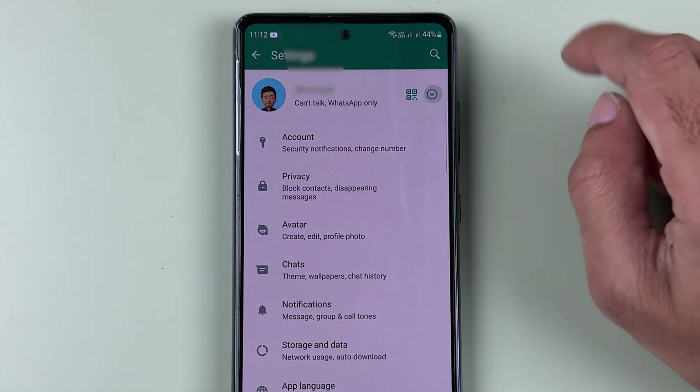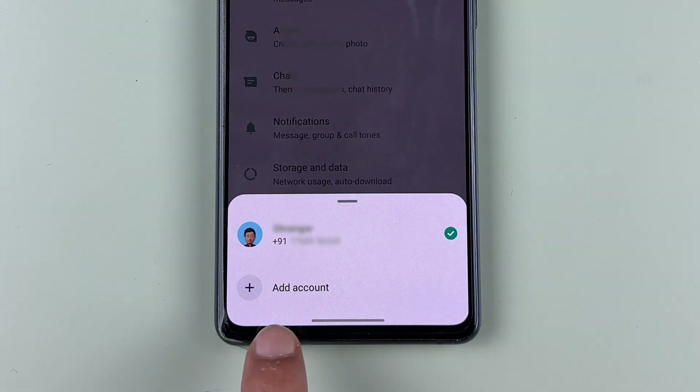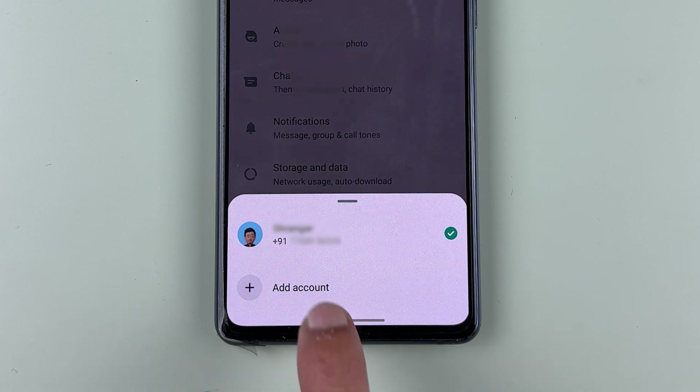Select that icon, and at the bottom you'll get an option called 'Add Account.' This is the main account I'm using right now, and I can add a second one. Tap on the 'Add Account' option.